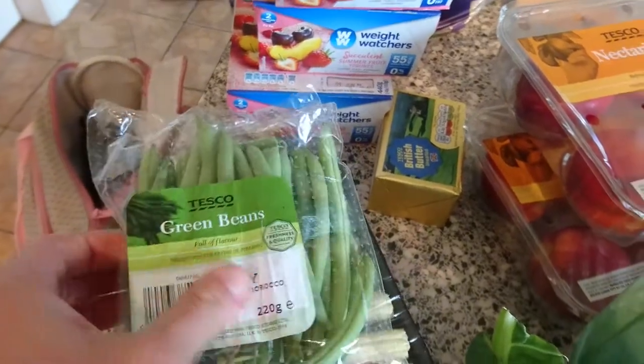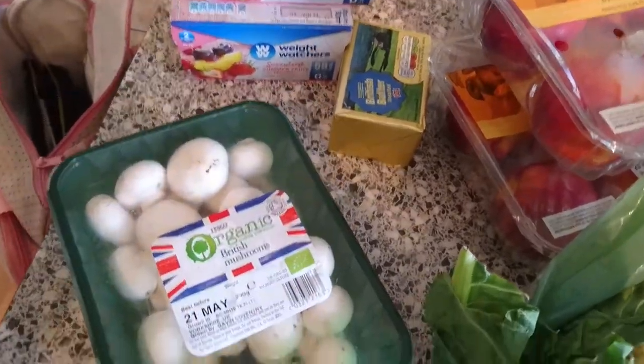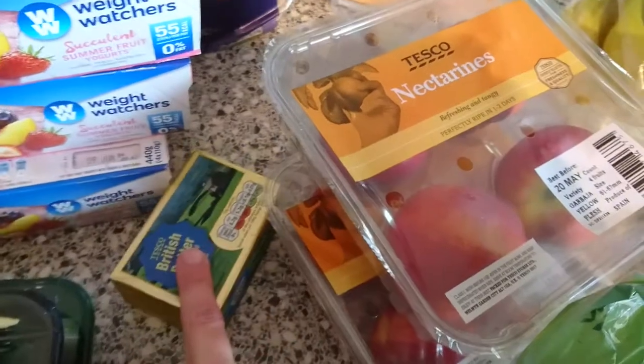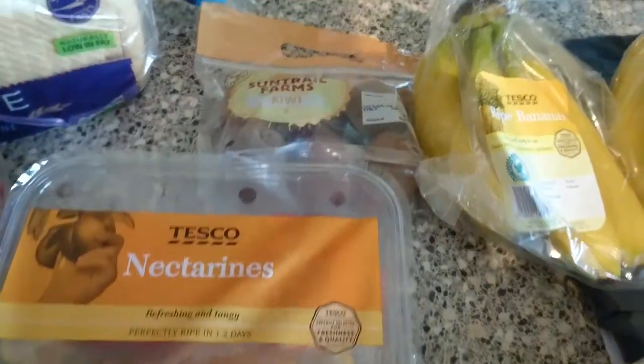I've got some green beans, baby sweet corn, some mushrooms — I've got organic as they were the cheapest — and unsalted butter. I've got two of these nectarines; they were 49p for four, so that was a bargain.